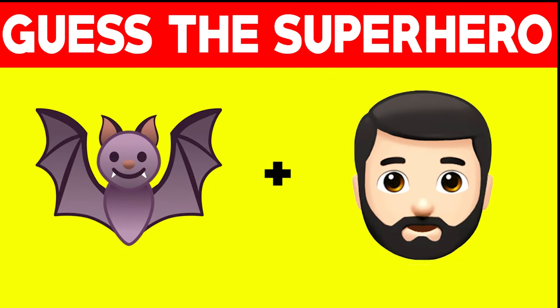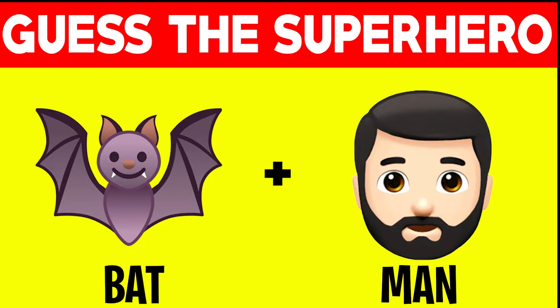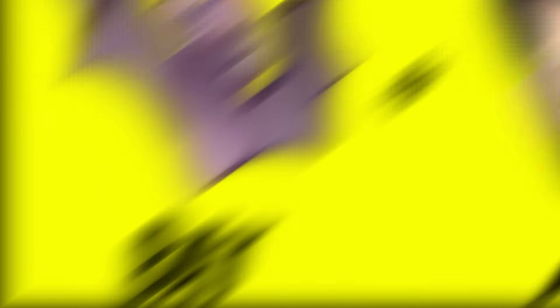Guess the superhero — here we have two emojis, and these two emojis actually make up a word. Can you guess what that word is? The word here was actually Batman. If you got this correct, that means you're a superhero genius.